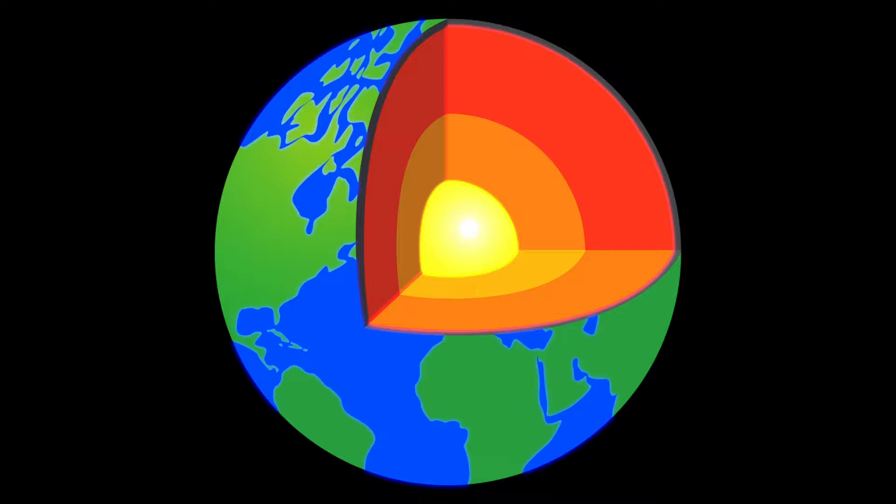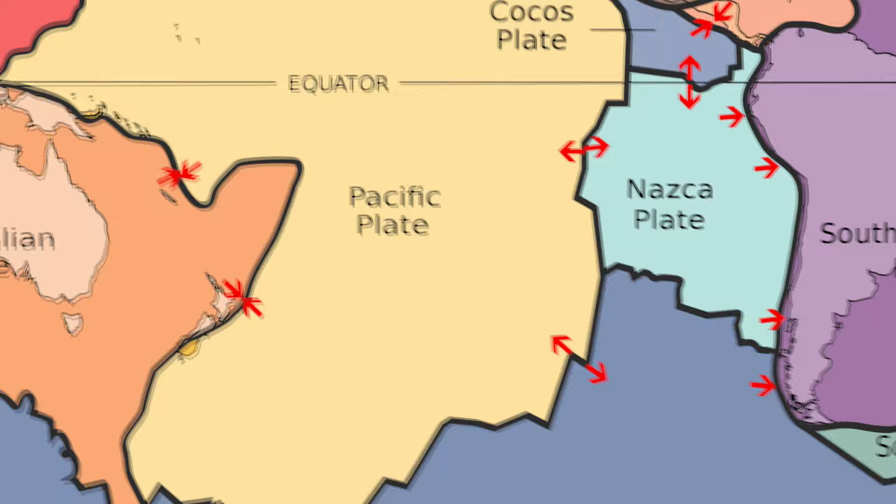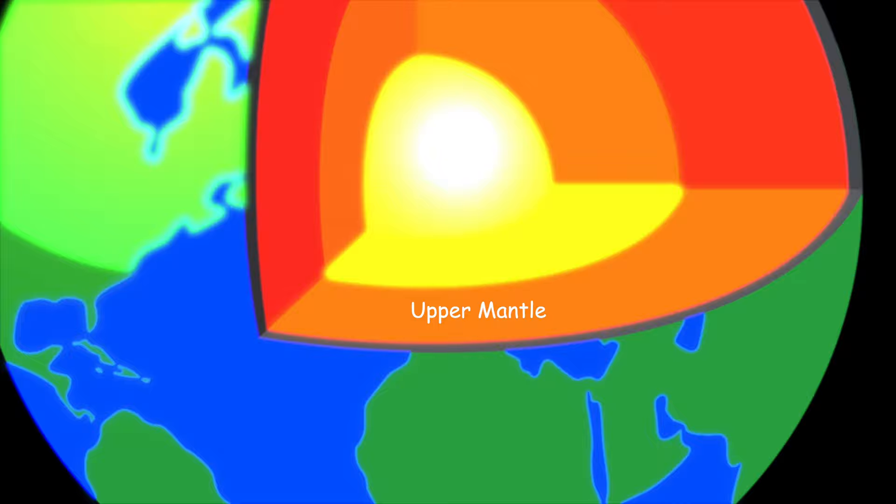Hot spots created by explosions deep in the center of the earth caused the tectonic plates to move, and lava from the upper mantle, just below the earth's crust, escaped.